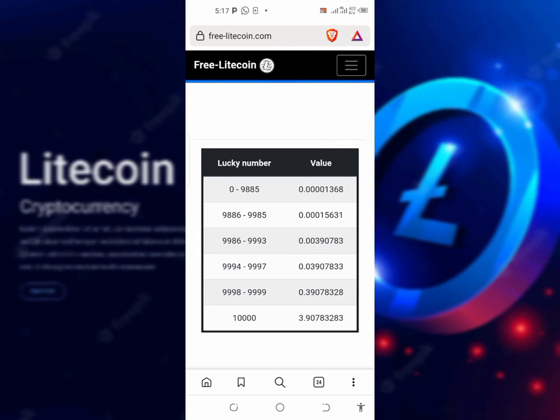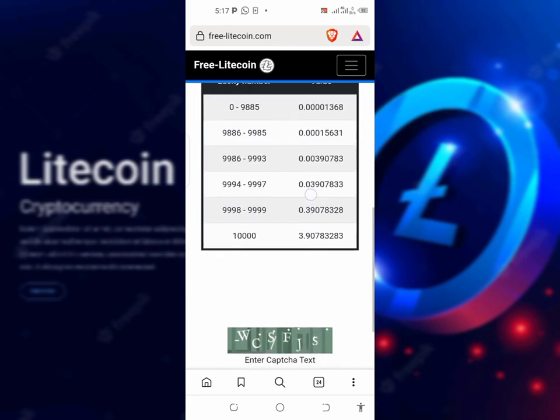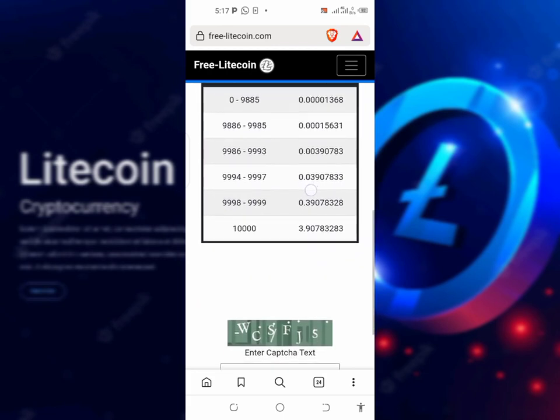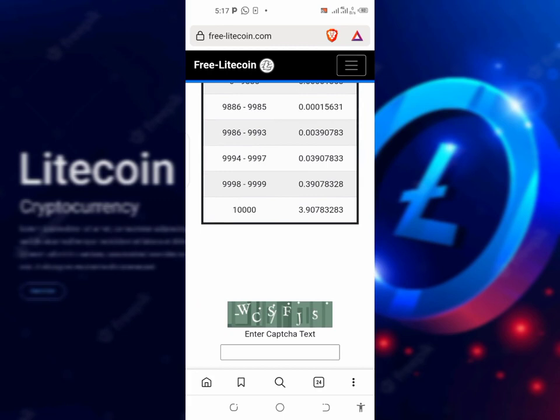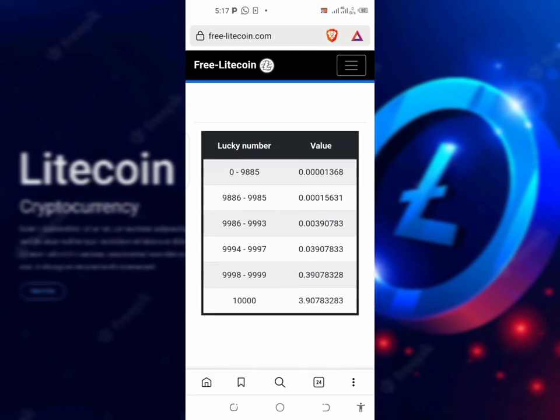This first website is FreeLitecoin.com. Just follow the link in the description, or if you join my Telegram channel, you can follow the link also. It's going to bring you to this particular place where you're going to do close to nothing and earn up to three Litecoin. We're going to solve this captcha here, and if we enter the captcha test, if you're lucky, you'll get 1,368 Satoshi worth of Litecoin.